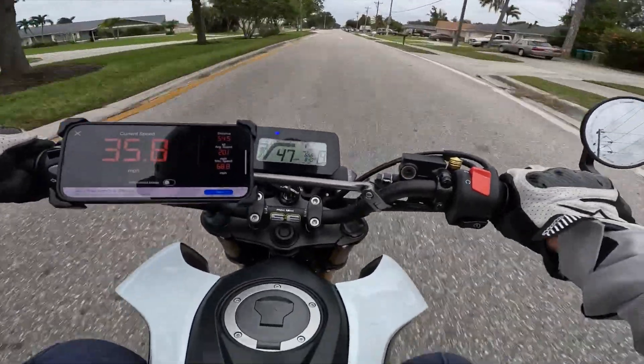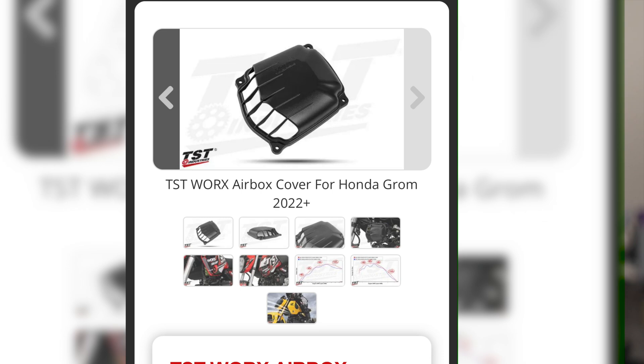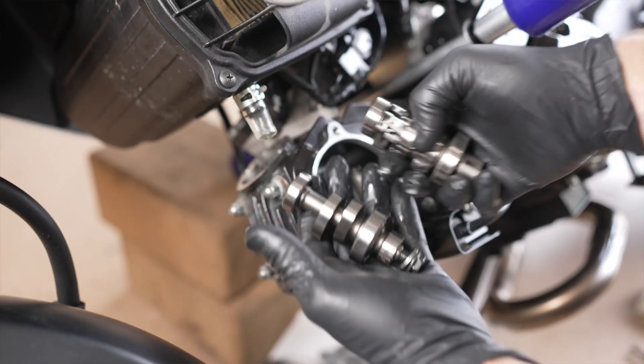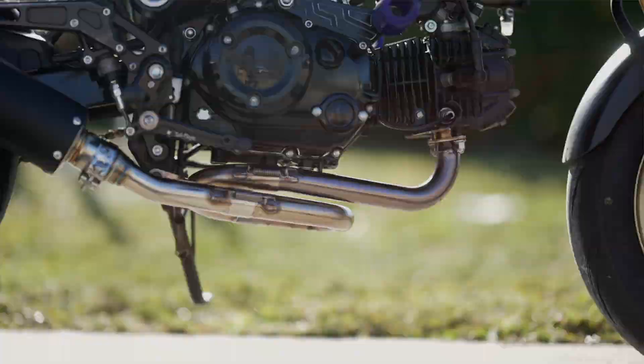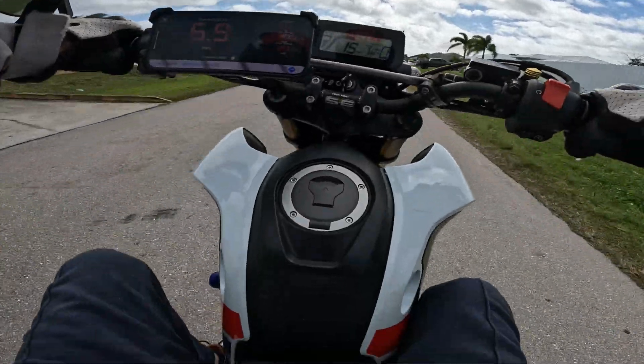The platform is a 2022 Honda Grom. It has a TST Works intake, DHM cam, Zoom loop exhaust, DHM flashed ECU, 14-tooth front sprocket, and a 60% stiffer clutch spring.